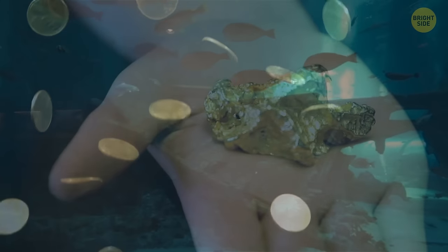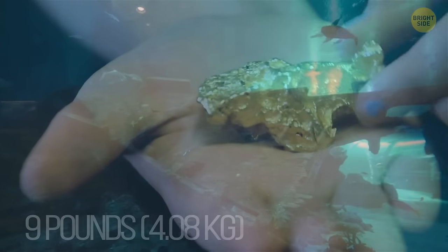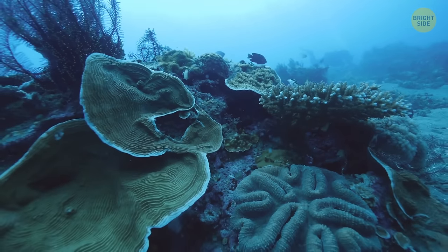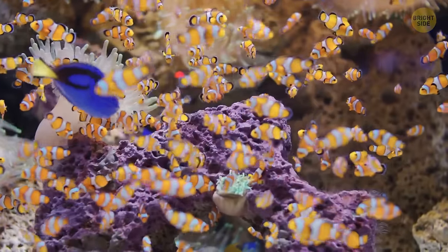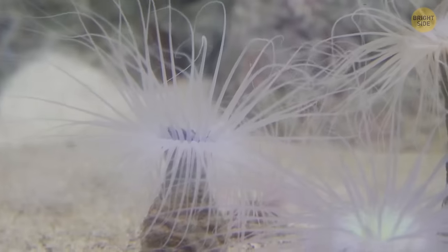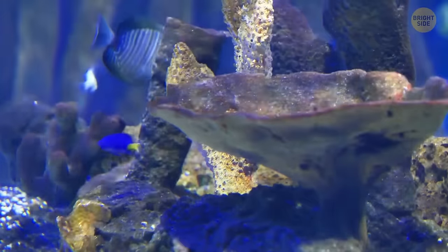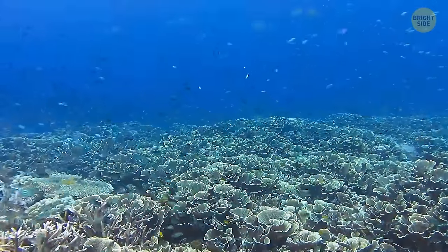If we could take the ocean's gold out, each person on the planet would get about 9 pounds of gold. Corals in shallow waters needed to find a way to protect themselves from sunlight, so they developed a kind of natural sunscreen — a layer that helps them stay healthy even when exposed to direct sun rays. Corals are living creatures classified as marine invertebrates, despite having no mouth, eyes, or other obvious features.